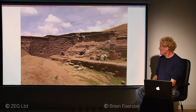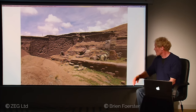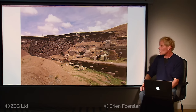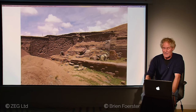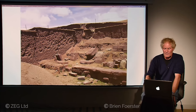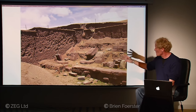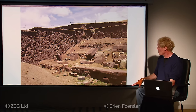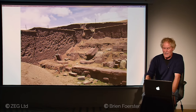Here we see excavations done in the 1960s. The original construction shows lots of water weathering, and this area was covered in six feet or more of mud — more evidence it was buried by an ancient cataclysm. The foundation appears to be made of tight, interlocking red sandstone blocks.